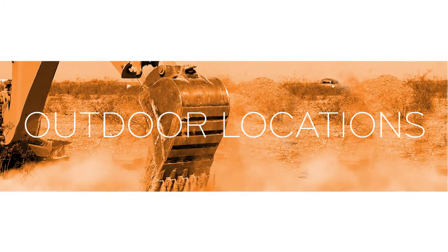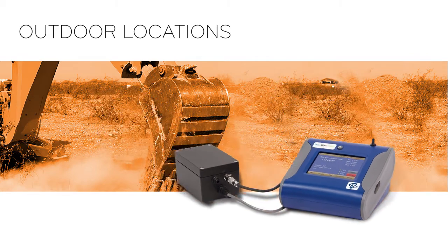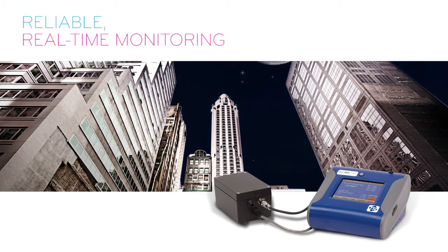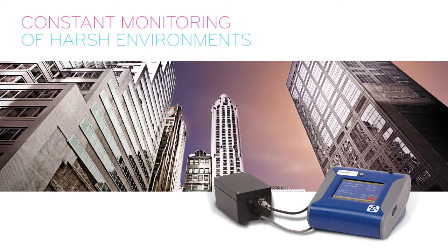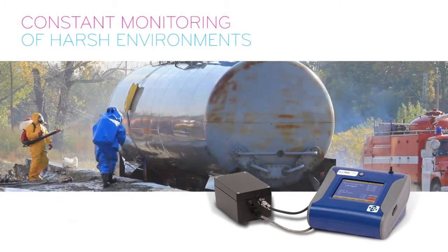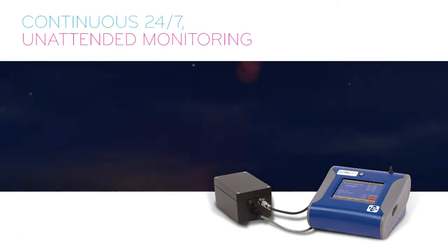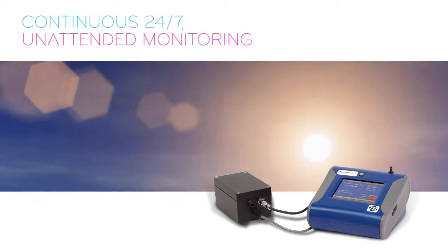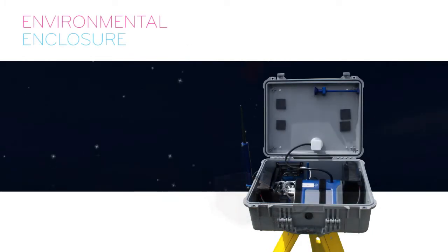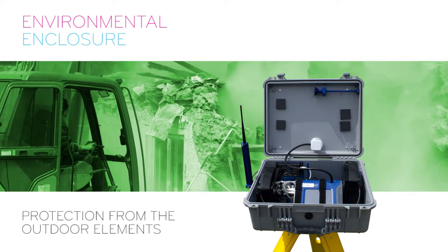When monitoring expansive outdoor locations, the desktop model DustTrak aerosol monitors utilizing an external pump are the ideal choice. The DustTrak provides reliable real-time monitoring for air quality studies extending over long periods of time, as well as constant monitoring of harsh environments like industrial workplaces, hazardous waste sites, construction sites and various sites that are causes for occupational and environmental concern. The continuous 24/7 unattended monitoring is enabled by a high-efficiency, field-serviceable external pump and a rugged custom-designed environmental enclosure that provides protection from the outdoor elements for constant, reliable operation.